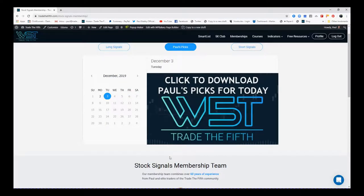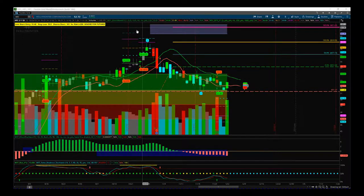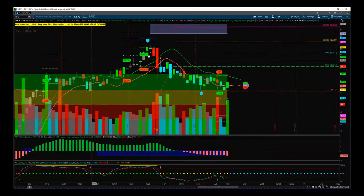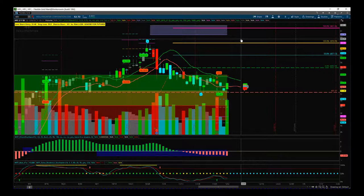Let's have a look at just one of those potential signals from this spreadsheet. This is HFC, mentioned in the order section of Paul's picks. My entry is at 55.18, with a stop at 51.27. The stock has had a great wave four pullback, found good support in this green zone at a really good previous support level as well, and I've got my target zone marked in there.